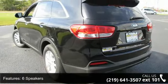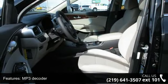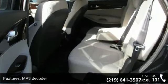This vehicle's top features include 6 speakers, MP3 decoder, air conditioning, rear window defroster, and power steering.